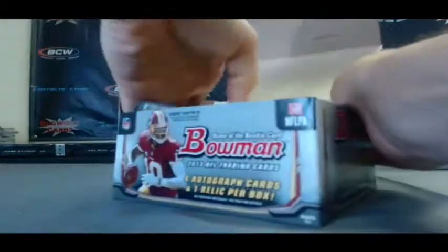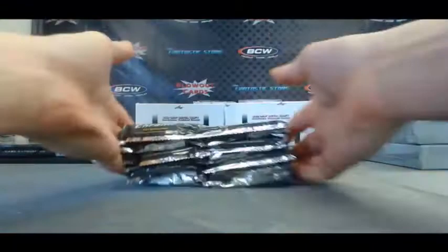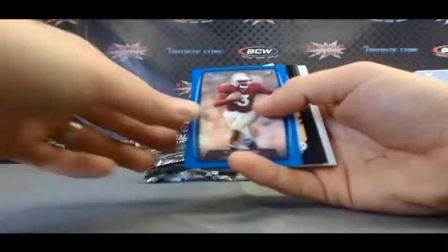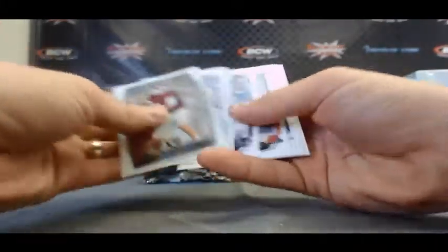Alright, and the last Bowman box. Let's see if the color continues here. Blue EJ Manuel to 499, Matt Barkley Mini, and Tyler Wilson Silver.